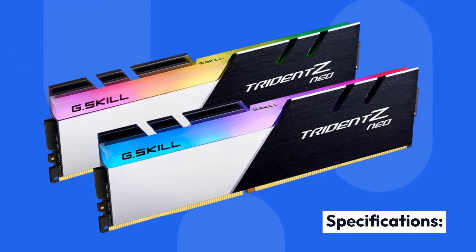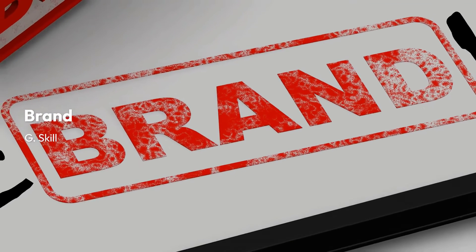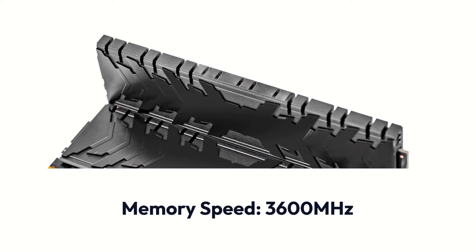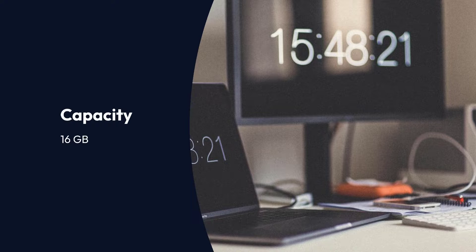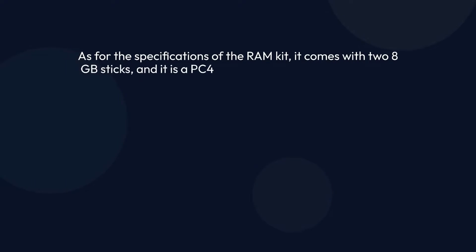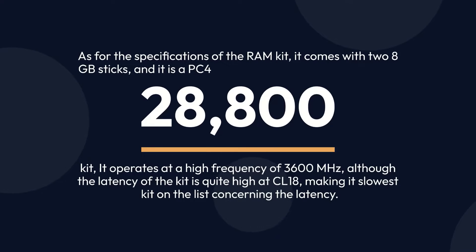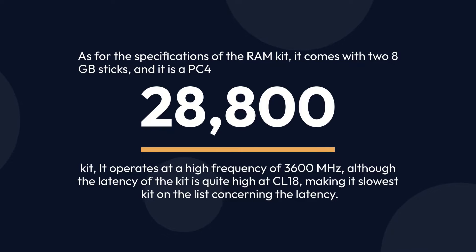G.Skill Trident Z Neo Series specifications — Brand: G.Skill, Memory Type: DDR4, Memory Speed: 3600 MHz, Capacity: 16GB, RGB: Yes. The RAM kit comes with two 8GB sticks and it is a PC4-28800 kit. It operates at a high frequency of 3600 MHz, although the latency of the kit is quite high at CL18, making it the slowest kit on the list concerning latency.